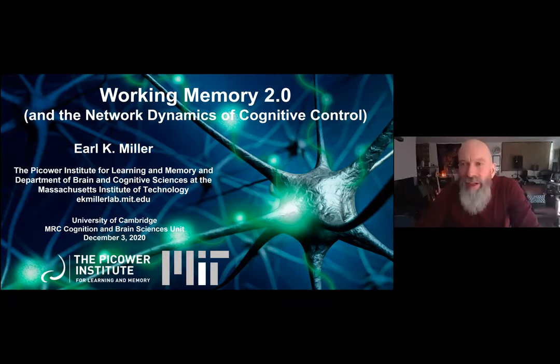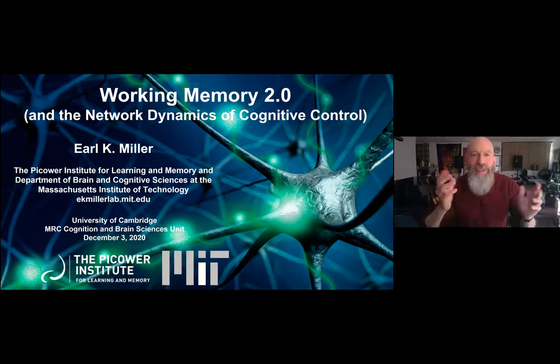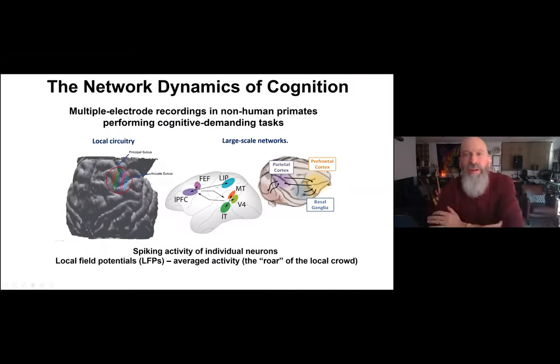Thank you all for gathering to hear about my work. Our laboratory studies the neural dynamics of cognition — network dynamics of cognition — using multiple electrode recordings in monkeys performing cognitively demanding tasks like working memory, decision making, attention tasks, and categorization tasks.